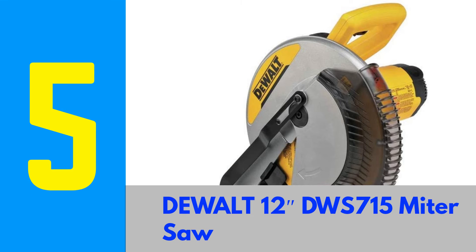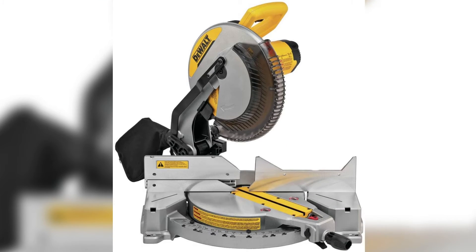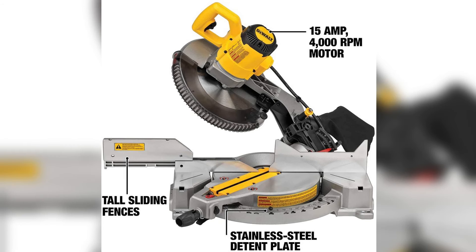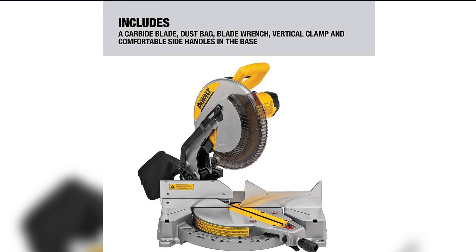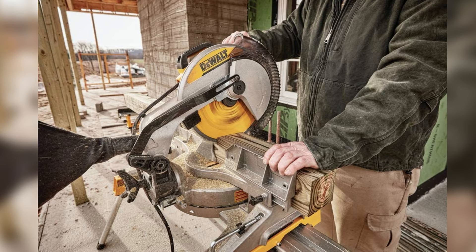Number 5: Dewalt DWS715 12-inch Miter Saw. Being one of the kings in the power tool world, it's not surprising that Dewalt has ended up with two offerings on our list. The DWS715 is a stout 15-amp miter saw with a 12-inch blade that's capable of cutting through material 5 inches thick and 8 inches wide or smaller. Overall, it's a very capable saw, but it's more expensive than some of its closest competitors without offering quite as many notable features. That said, Dewalt is known for producing sturdy tools with a very high build quality, and this saw certainly lives up to that reputation.